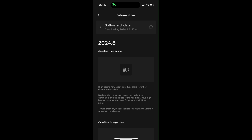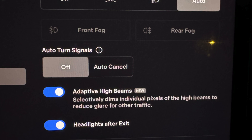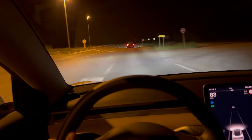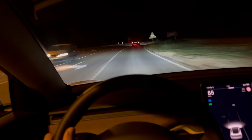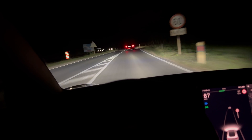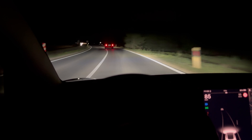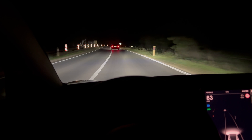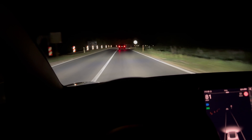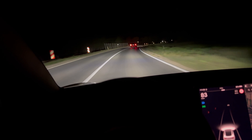Hey ladies and gents, Tesla has finally released a software update enabling the LED matrix headlight function. This creates a shadow spot on the traffic in front of you and the oncoming traffic from the opposite direction. We can see Tesla is utilizing this for the first time, and it took them three years after actually putting the first hardware in the cars in 2021.